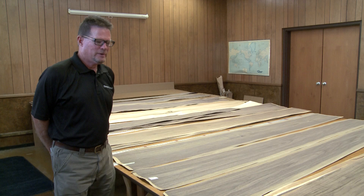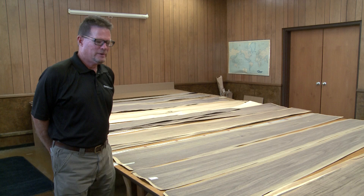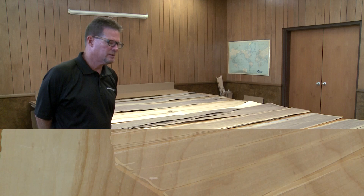Hello, my name is Greg Hertog. I work for Danzer Veneer Americas. I'm the procurement manager here, and today we're going to be talking about veneer quality as it relates to log quality and what we look for in logs to try and make the best veneer that we can.